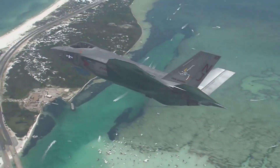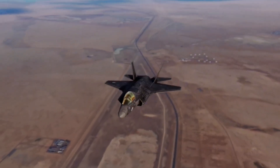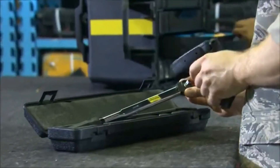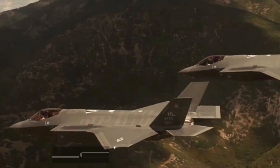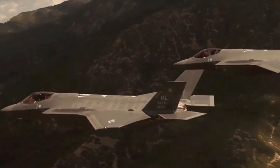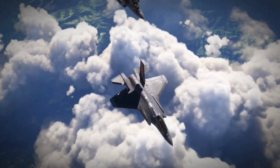The F-35 might be a high-tech marvel, but it demands a heavy support system — specialized maintenance crews, expensive spare parts, and complex software management. Each flight hour can cost over $40,000. That means fewer flights, more downtime, and a constant drain on defense budgets.